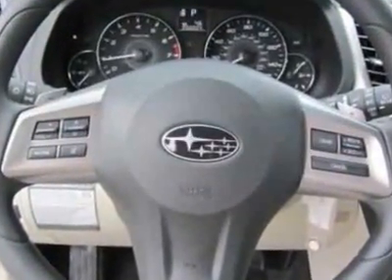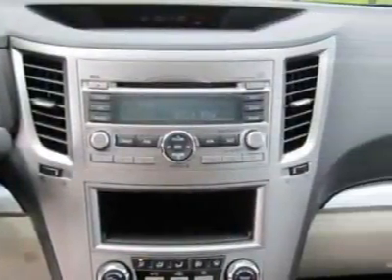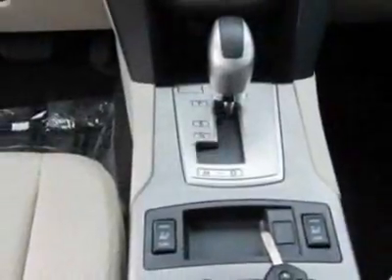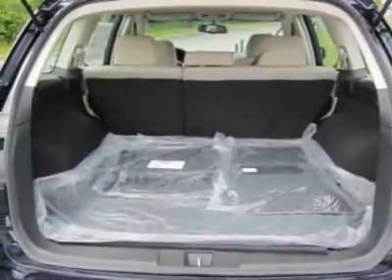Additional options for this vehicle include the alloy wheel package, front and rear all-weather floor mats, deep indigo pearl, auto-dimming mirror with compass, splash guards, and the warm ivory cloth seat trim.